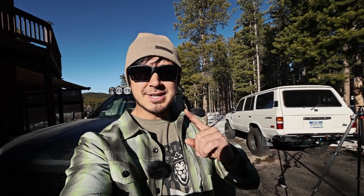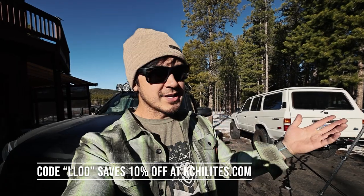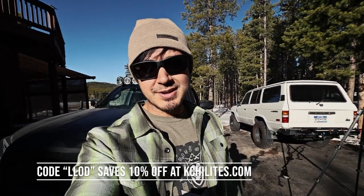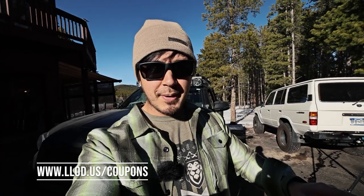You guys know I try to get coupon codes with the companies I work with so you can save a few bucks. KC was on board and gave me a coupon code for 10% off. The code is LLOD, which saves 10% off at kchighlights.com. You can find all my coupons at llod.us/coupons — it's one place where I put all the coupons for all the companies I work with.